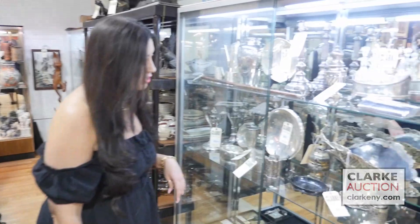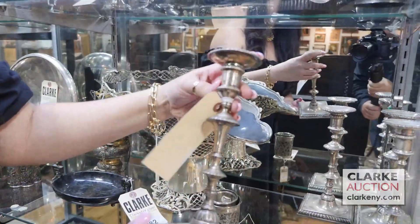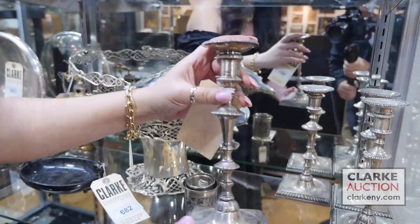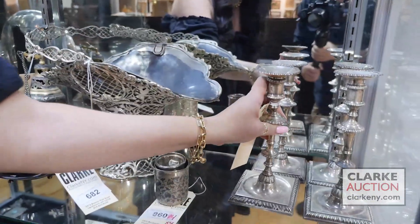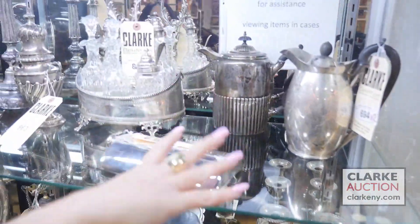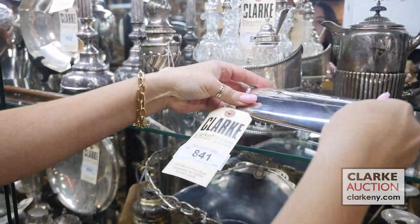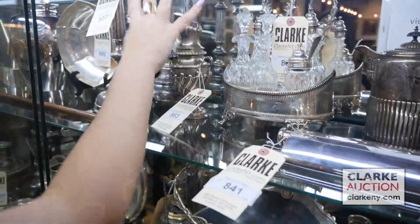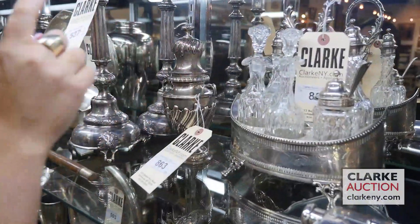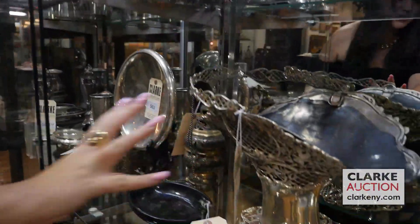We're going to start here with some of our silver for this sale. This is a wonderful grouping of four Georgian-style candlesticks, really quite nice, a more contemporary version, but really a sweet set. We have some teapots, we have this Tiffany flask, really quite nice, a Pruitt set. This is from 1901 by Welby. We have a pair of Judaica Shabbat candlesticks and this really nice pierced basket.